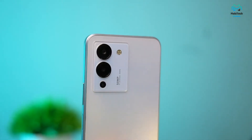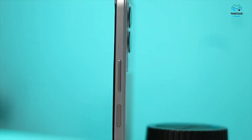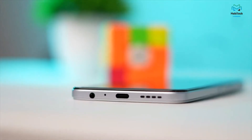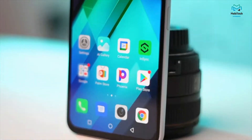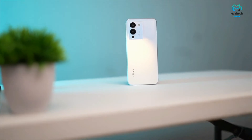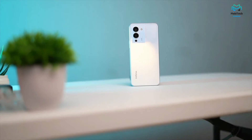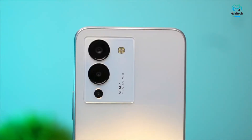Moving on to the back, there's quite an interesting feature regarding the cameras. You might think we have a triple camera setup here, but you wouldn't be entirely right. We do have two real cameras — a 50 megapixel main sensor and a 2 megapixel depth sensor — and the third one is purely for show purposes, so you only get two actual sensors. Don't be fooled by that third lens at the bottom.